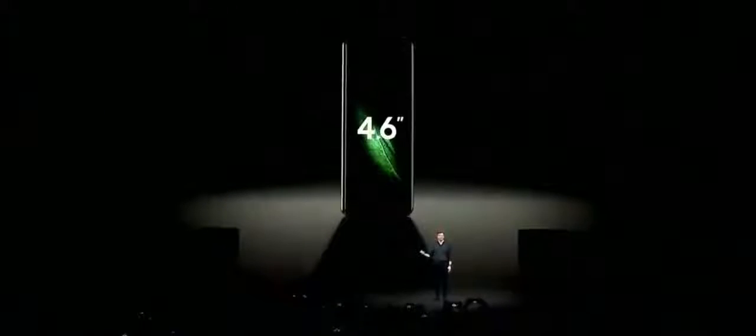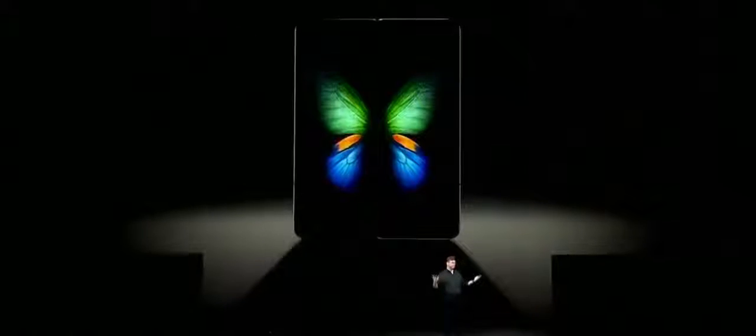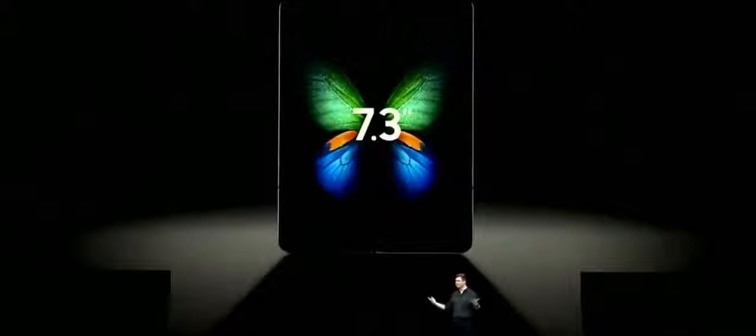With the Galaxy Fold, you get a powerful smartphone and a revolutionary tablet, all in a single premium package. When it's folded, it has a 4.6-inch display — compact and perfectly portable. But when the device opens up, your world does too, with a massive 7.3-inch Infinity Flex display that transforms the Fold into a tablet.